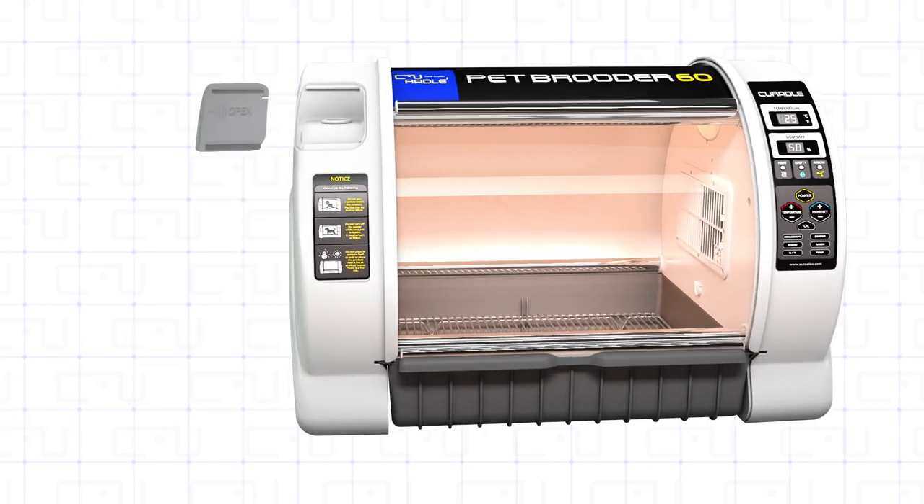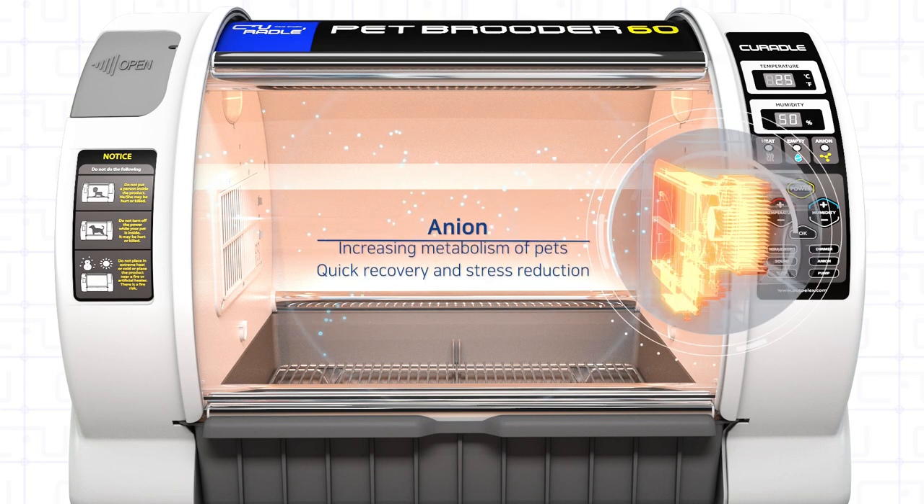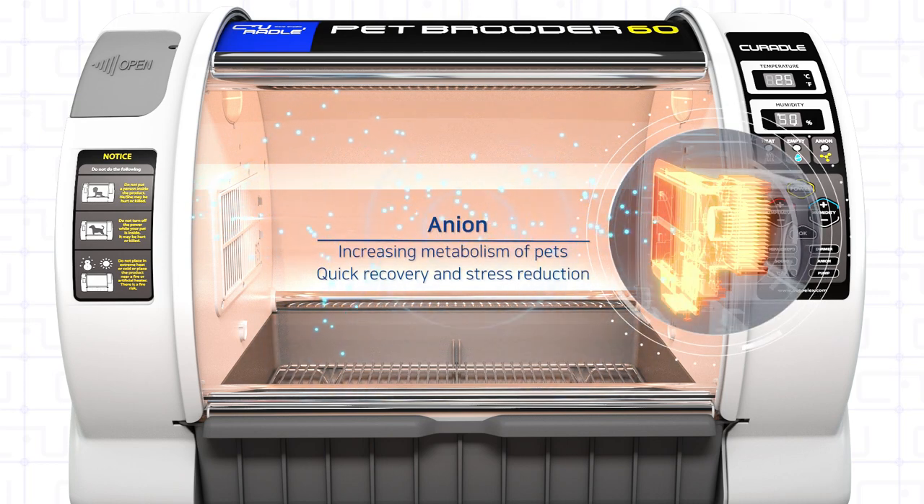Anions generated by the anion activation function provide quick recovery and reduce stress by accelerating pets' metabolism and calming their nerves.